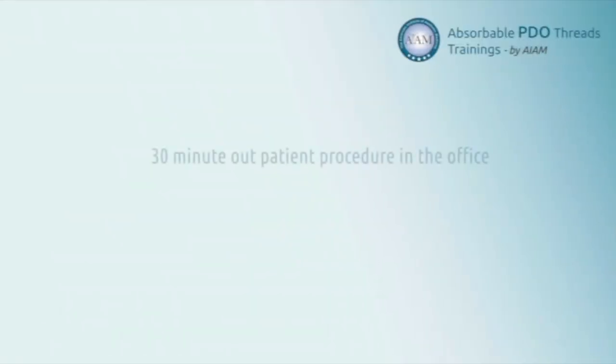PDO threads are an excellent adjunct to your practice. They can be utilized in patients wanting overall improved quality of their skin, face, or anywhere on their body, or to actually lift soft tissues in appropriate candidates. PDO threads can be done in less than 30 minutes in the office as an outpatient, very comfortably with minimal to no downtime.